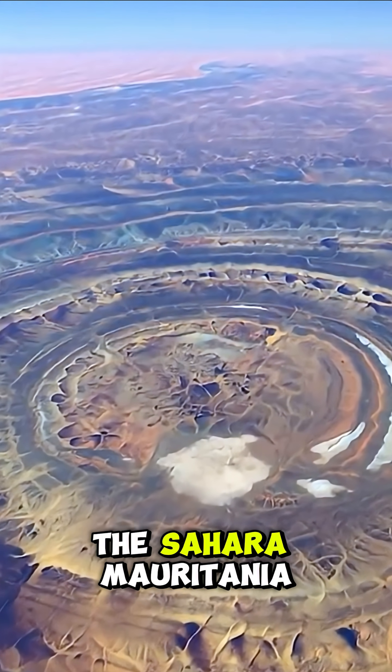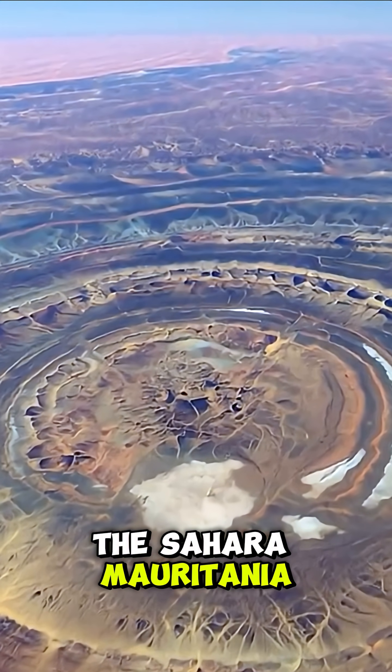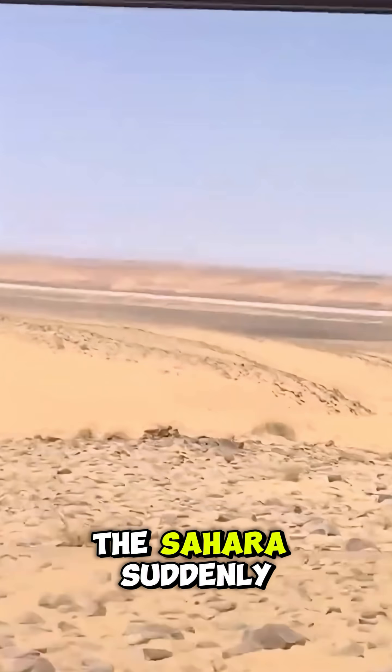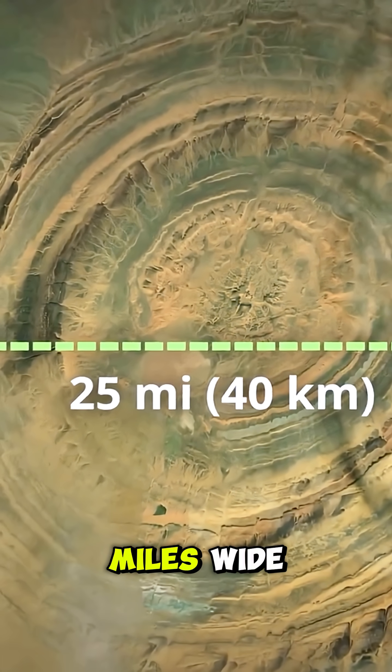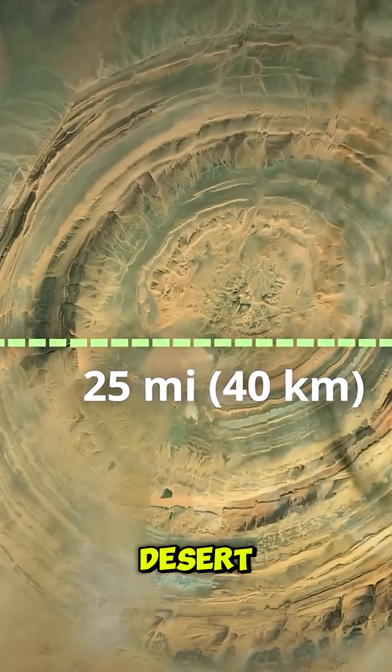The Rick Hatt Structure — Eye of the Sahara, Mauritania. From the air, the Sahara suddenly blinks. The Rick Hatt Structure, a perfect bullseye 40 kilometers — 25 miles — wide, etched into the desert.